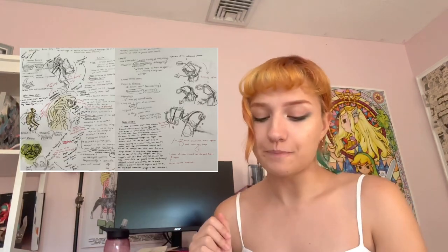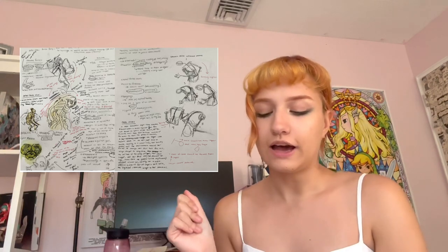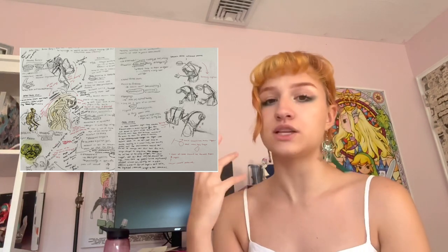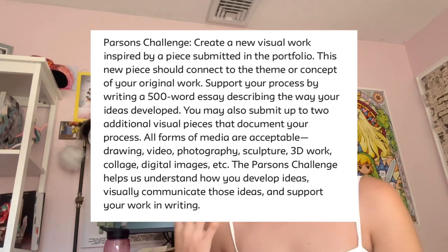This is the sketchbook planning spread for 'Fairy,' done with graphite, watercolor, and pen. It shows my artistic process, which I found a lot of schools were specifically looking for — they wanted to see the process behind the finished artwork.